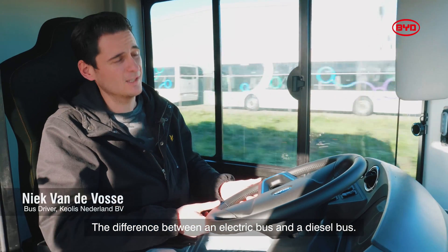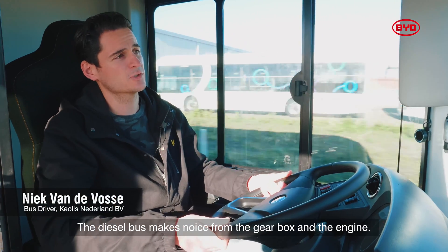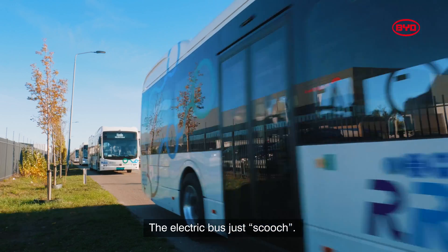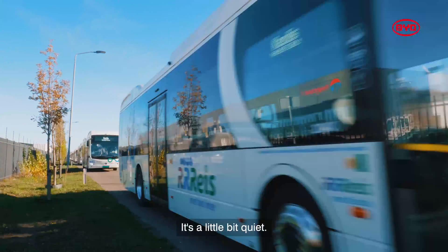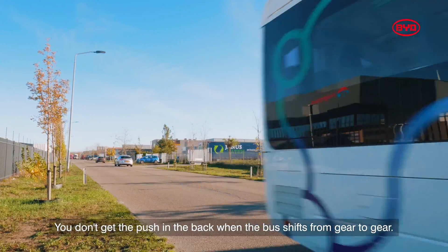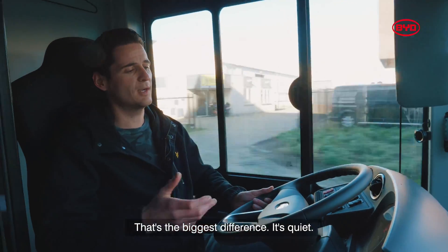The difference between an electric bus and a diesel bus: a diesel bus makes noise — gearbox, you hear the engine. The electric bus just zooms. It's a little bit quiet and you don't get the push in the back when the bus shifts from gear to gear, and that's the big difference — it is quiet.